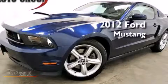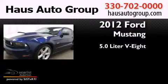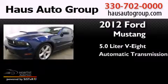This is a 2012 Ford Mustang. It features a 5.0-liter 8-cylinder engine and an automatic transmission.